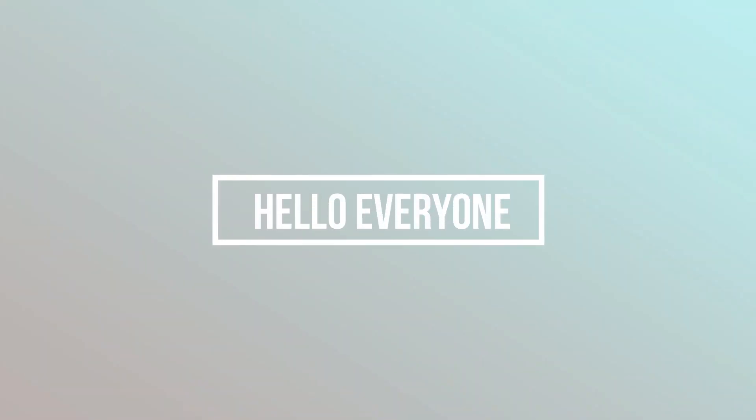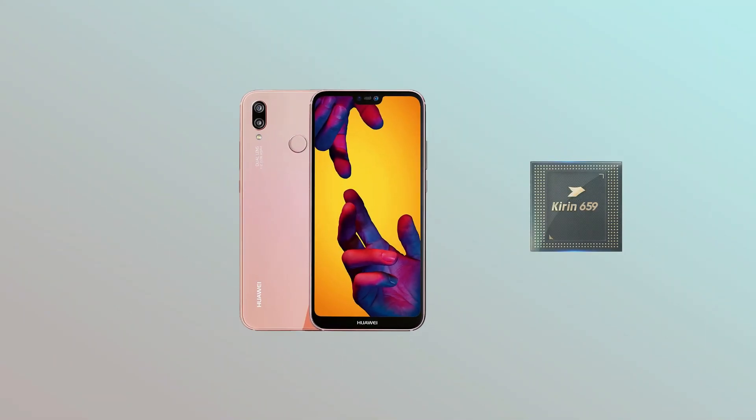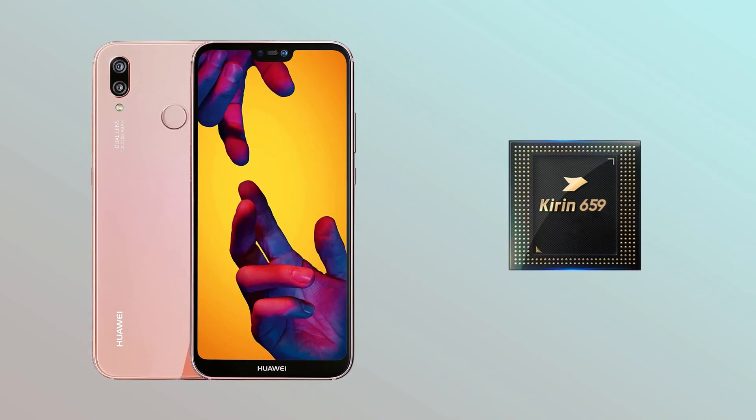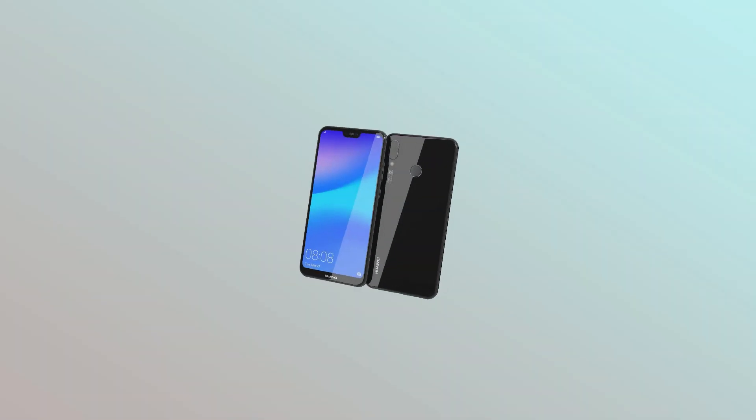Hello everyone. Huawei P20 Lite, powered by the Kirin 659 processor, was one of the popular smartphones from 2018 in the mid-range with affordable options.